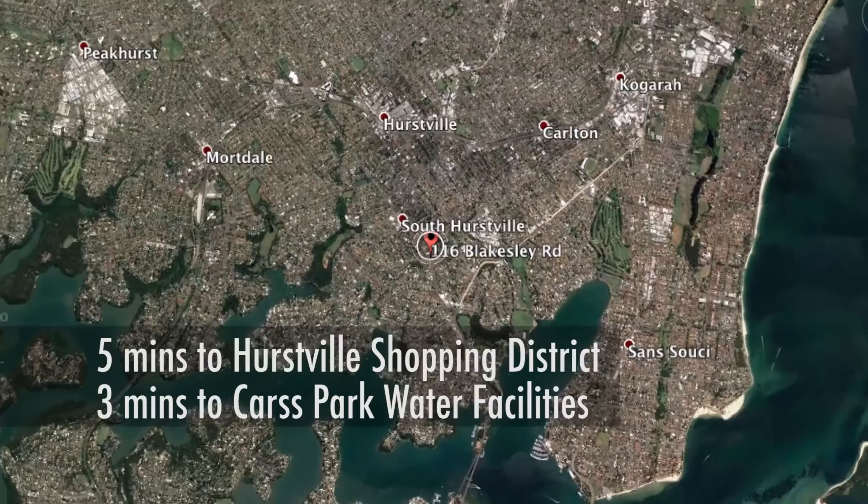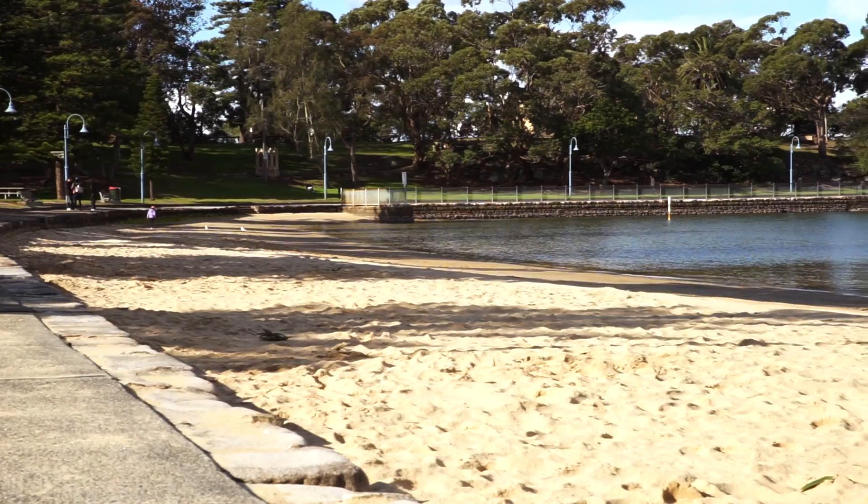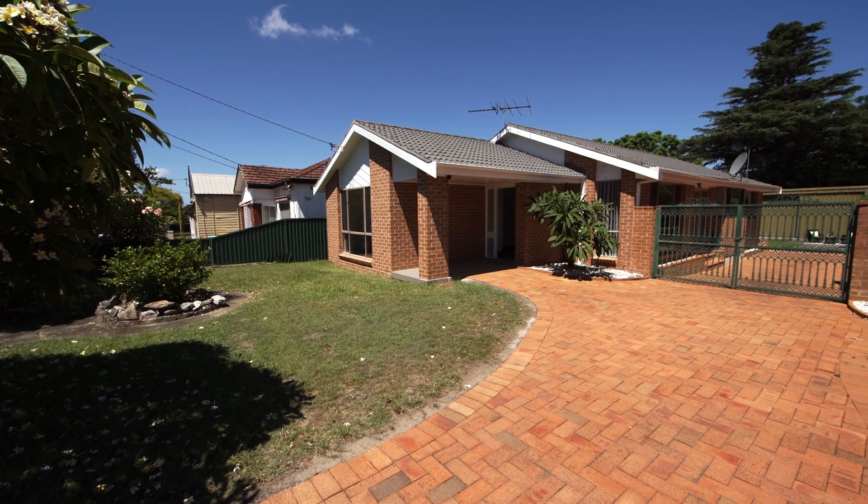Positioned conveniently to local schools, Hurstville transport, Westwood Shopping, and Carss Park water and park facilities, this is a great opportunity for home buyers looking for a family home or for further potential.